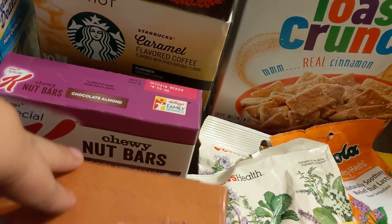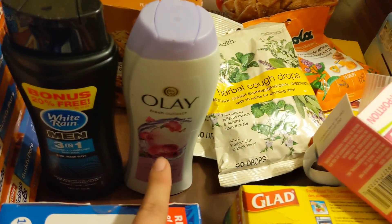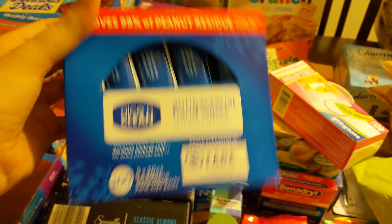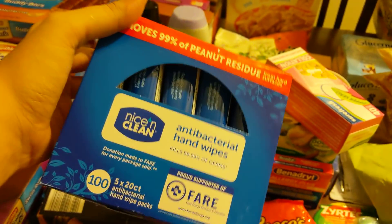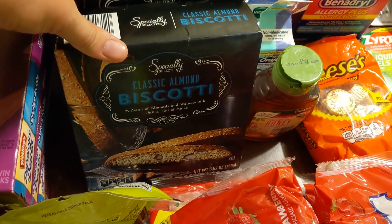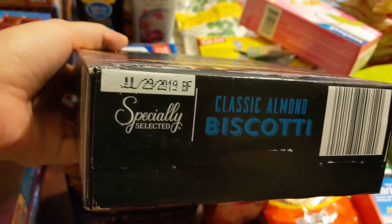Down here I have two things of granola bars — not too crazy there. This is a men's three-in-one and this is a body wash Olay — it smells really good actually. And then I have a brand new pack of antibacterial hand wipes; the date on these is 2019, but they'll still be just fine. I'm going to keep these in my car for when I am dumpster diving. In front of those, I have two things of classic almond biscotti — the date on those is July 29th, 2019, so those aren't bad.